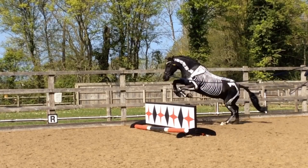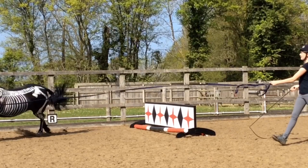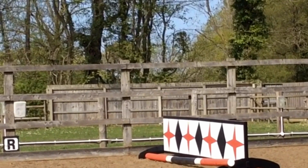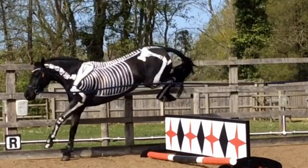Show jumping horses need stability when landing and turning, but these are super athletes who also need great ability to perform. Horses with more flexibility and agility can regain balance more efficiently.